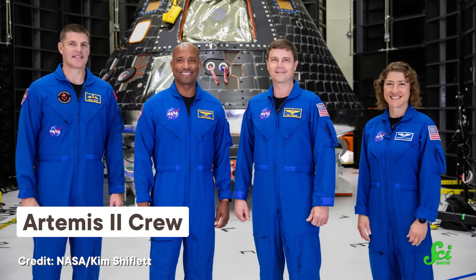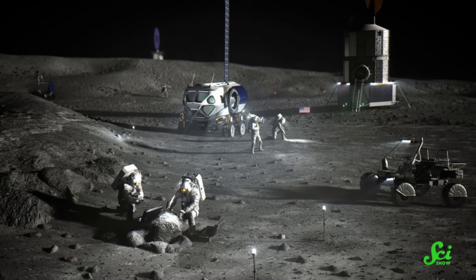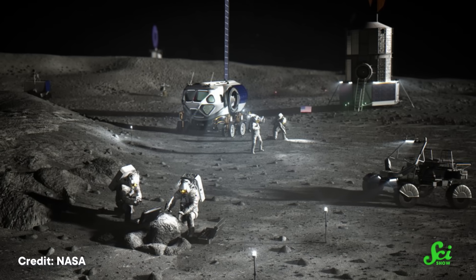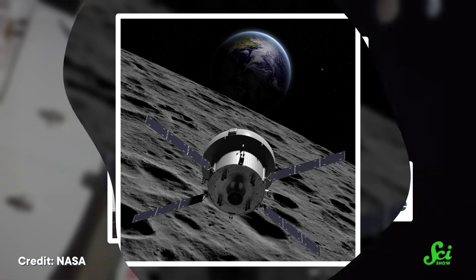That 2022 flight was part of the Artemis program, in which NASA has teamed up with a global network of other space agencies to get humans back to the Moon. They hope to do new science, look for resources, and study whether a permanent base can be built there. Artemis 1 was an uncrewed mission — the Orion capsule that went around the Moon and back was occupied by mannequins.